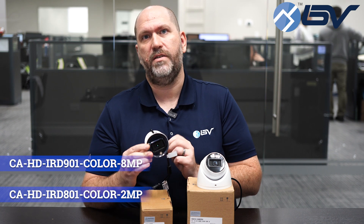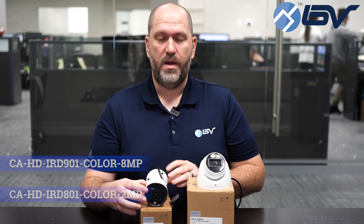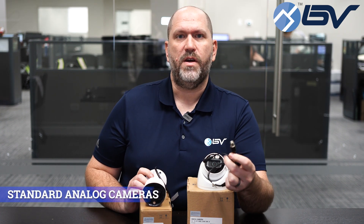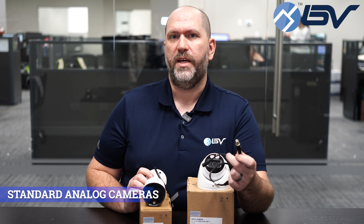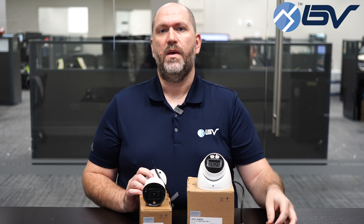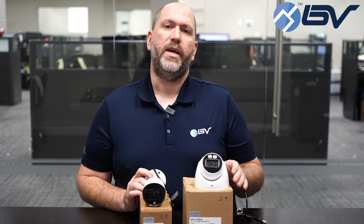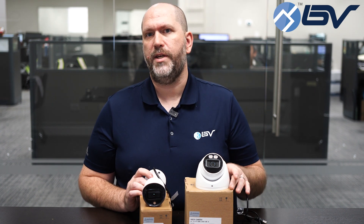Here we have the IRD-801 Color 2-megapixel and IRD-901 Color 8-megapixel. What makes these cameras different is that they're not actually IP cameras — these are standard analog cameras. All you need is a BNC cable and a power supply to get these working. This gives you that same great feature without having to rewire cables in any kind of upgrade situation.